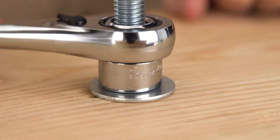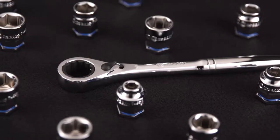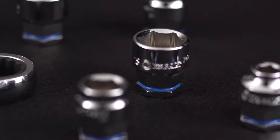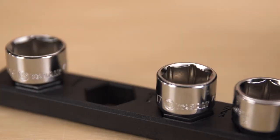Their six-point design keeps you from accidentally rounding bolts or slipping off fasteners. And their high-polish, chrome-vanadium steel construction makes them strong, durable, and easy to keep clean. With hard-stamped size call-outs and color-coded stripes, it's easy to choose the right socket size and measurement for the job.